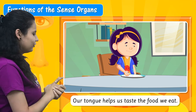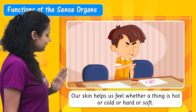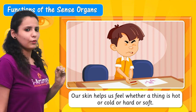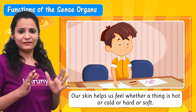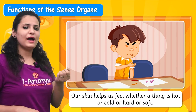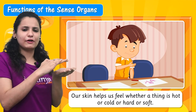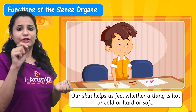Now let's move to the next sense organ. Our skin helps us feel whether a thing is hot or cold or hard or soft. Suppose you have a stone in your hand and you just touch that stone. What do you feel? You feel the hard and rough surface of the stone. But what helps you feel that surface?